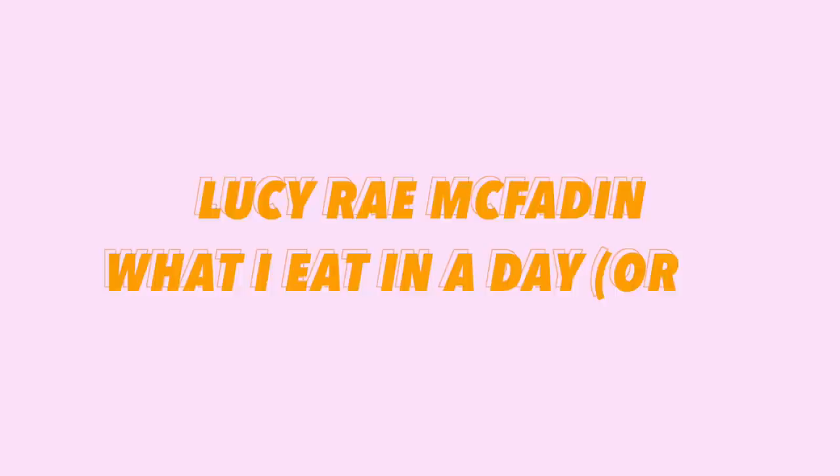Hi guys, welcome back to my channel. Today I'm filming a what I eat in a day, but I'm going to film it over three days because I don't like doing just one day — that's not really an accurate representation. Over three days I can give you options of different meals I make and stuff.